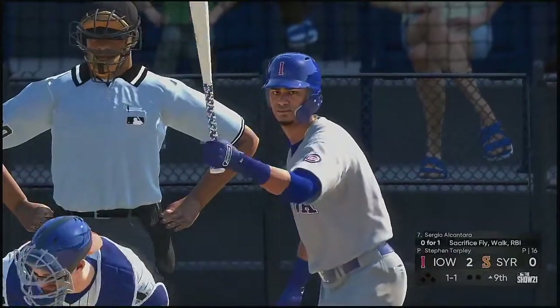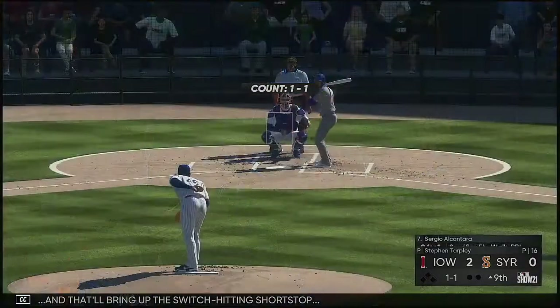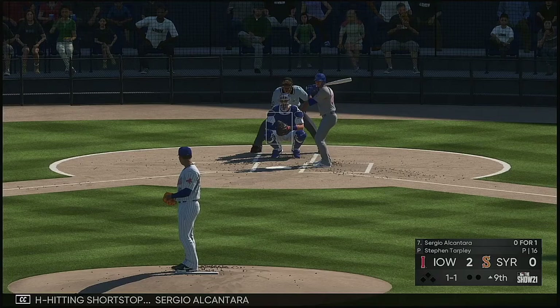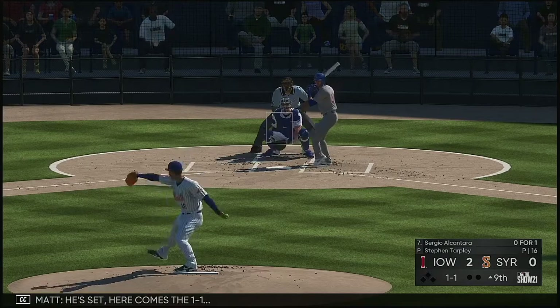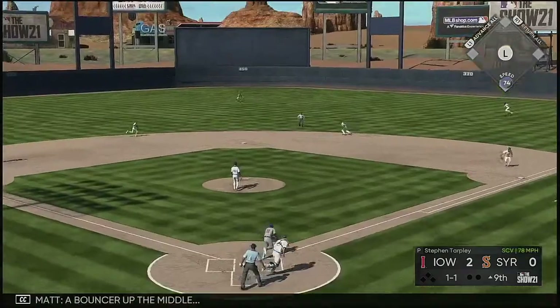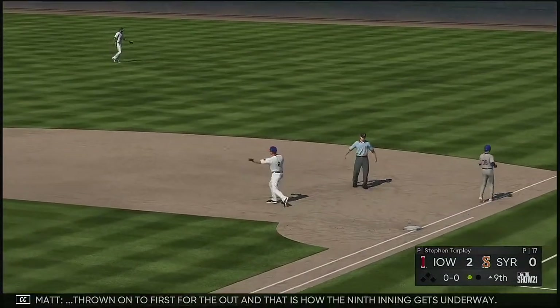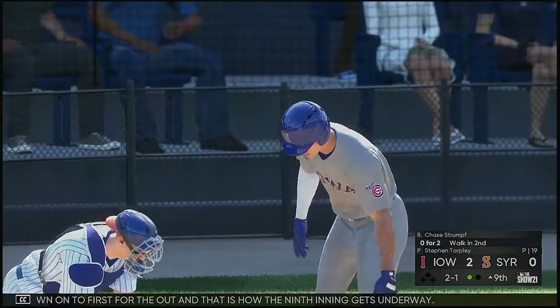All set for the start of the ninth inning — and that'll bring up the switch-hitting shortstop Sergio Alcantara. He's set. Here comes the 1-1 — a bouncer up the middle. Cano towards second, he's got it, throw on to first for the out. And that is how the ninth inning gets underway.